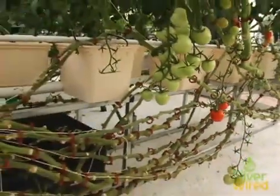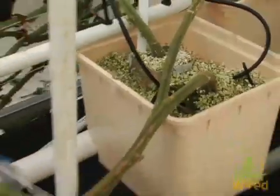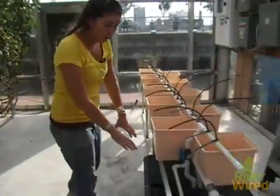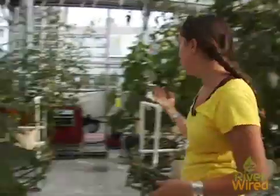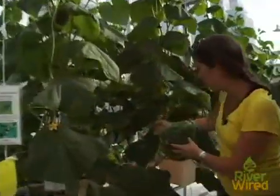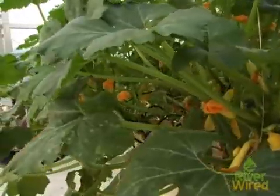We have other hydroponic systems, one of which is a Dutch bucket system where you can see the tomatoes growing. They're all recirculating hydroponic systems — we capture all the water, it drains back into the reservoir and we reuse it. We're on our third cucumber crop here and you can see these are just starting to set their first fruits. The high productivity and plant health come from how we manage nutrition — that's the real advantage of hydroponics: controlling exactly how much nitrogen, calcium, magnesium, and all the other elements a plant needs to grow.